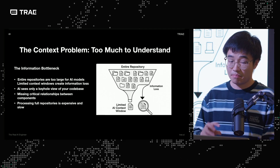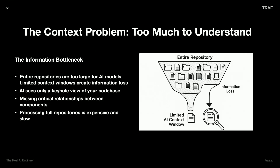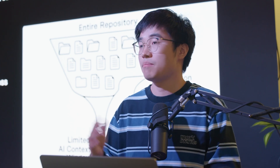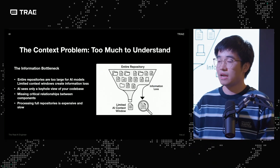The problem, as many of us talk about, is about context — the limitation bottleneck — because often the entire repository is too large for AI models to consume or digest at once. AI only sees a keyhole view of your codebase, missing critical relations between components, modules, methods, function calling, and find-usage, like what a human would do in a jabbing IDE. Processing the full repository is something models are not currently able to commit to.